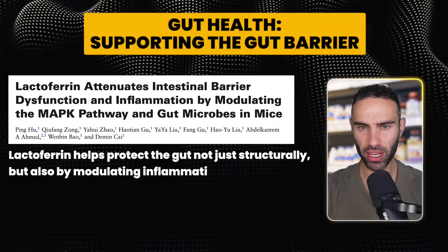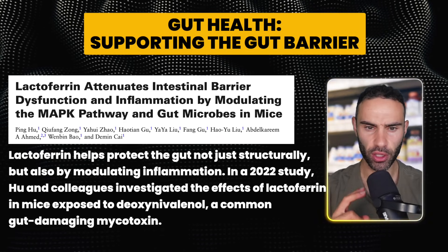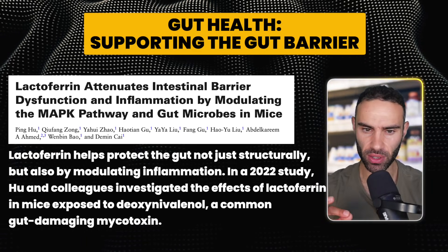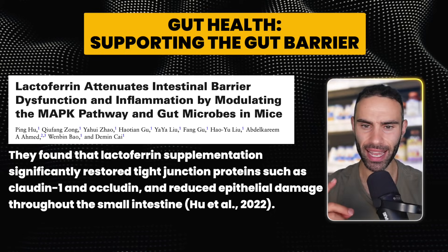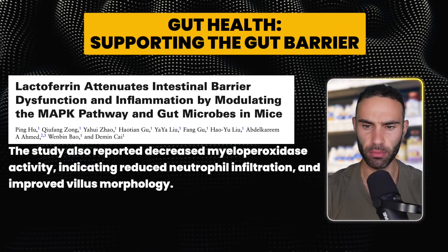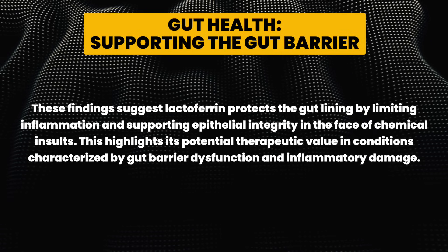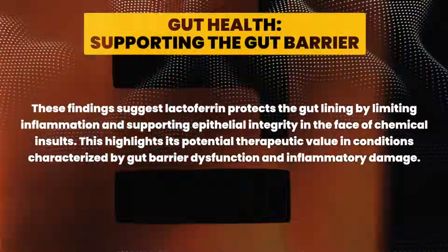Lactoferrin helps protect the gut barrier — not just structurally, but by modulating inflammation. A 2022 study investigated the effects of lactoferrin in mice exposed to deoxynivalenol, a common gut-damaging mycotoxin found in mold. Lactoferrin supplementation significantly restored tight junction proteins such as claudin-1 and occludin, and reduced epithelial damage throughout the small intestine. It also decreased myeloperoxidase activity, indicating reduced neutrophil infiltration and improved villus morphology, highlighting its therapeutic value in gut barrier dysfunction.